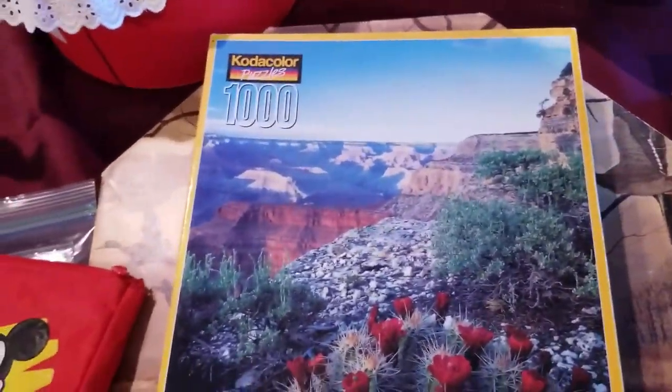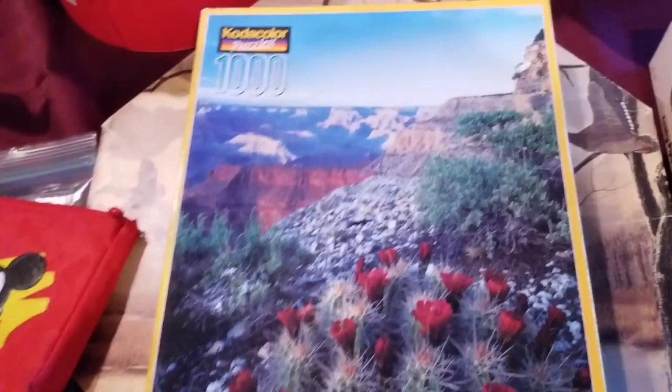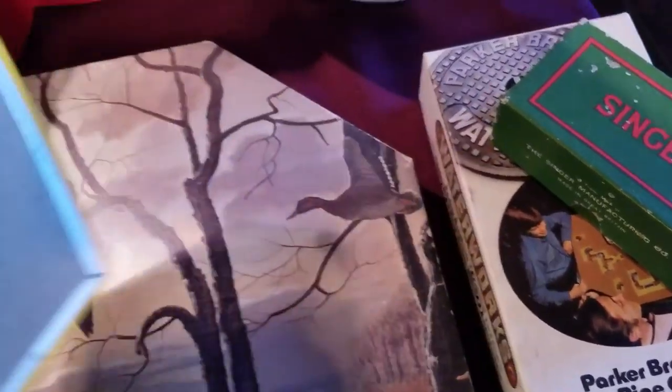Here's a cool Kodak thousand-piece puzzle. We don't normally pick up puzzles, but this one is unopened and factory sealed, so we'll give that one a try and see how it goes.